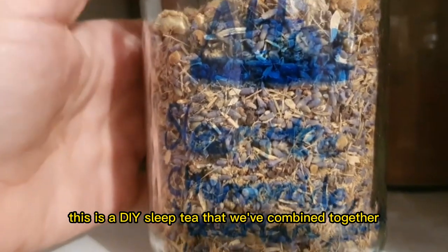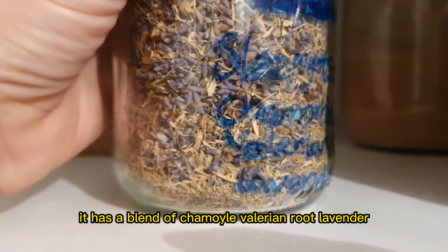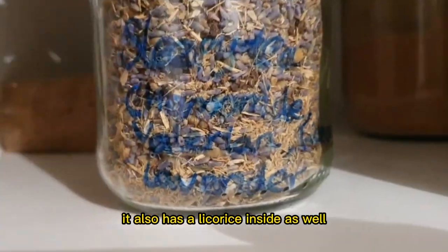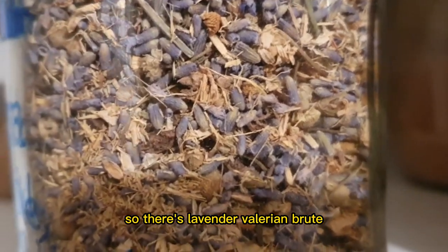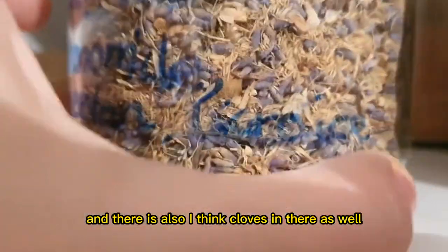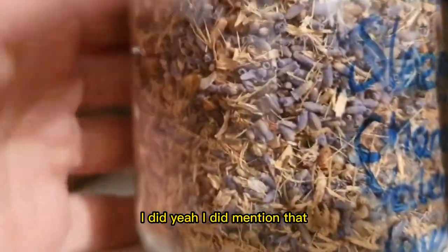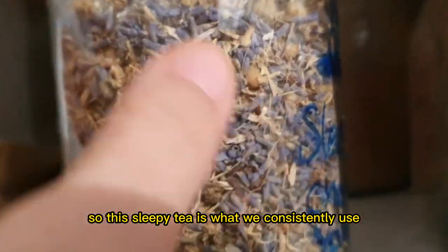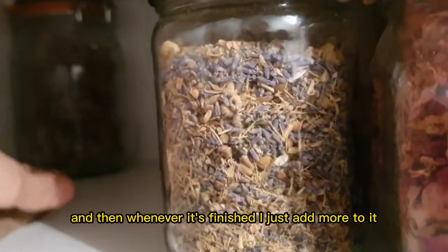This is a DIY sleep tea that we've combined together. It has a blend of chamomile, valerian root, lavender, licorice, and cloves. This sleepy tea is what we consistently use, and whenever it's finished I just add more to it.